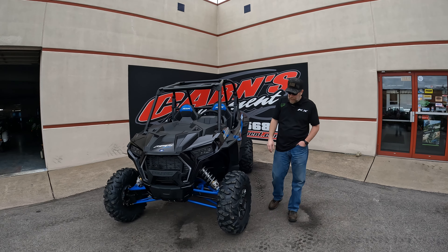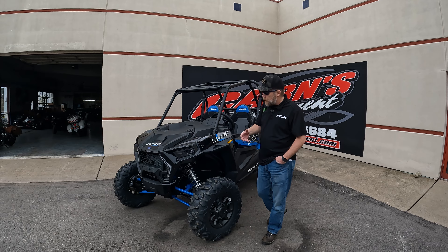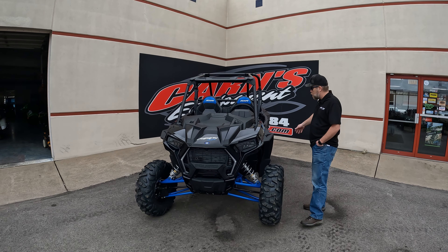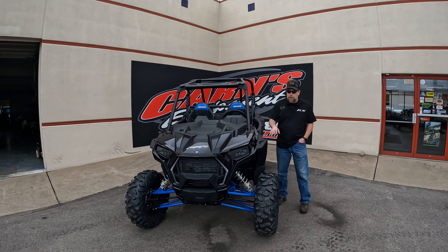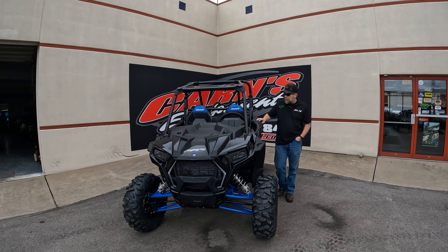Of course, Maxxis Bighorn tires that have been out and been in the industry for a long time, and those are a 29-inch tire. What comes extra with the Premium is they did add the fang lights on the front. There's also an extra light on the back, LED headlights, and the Premium paint on the nose piece as well as the lower doors.